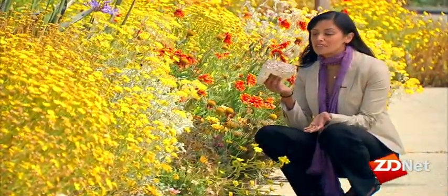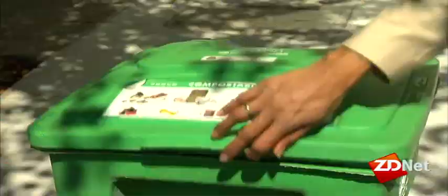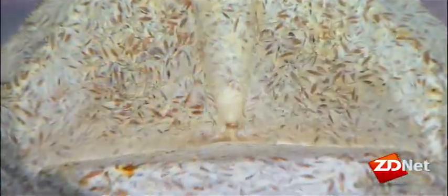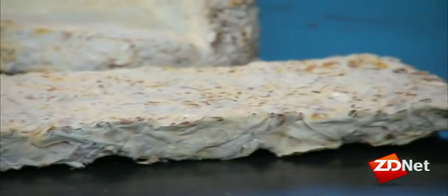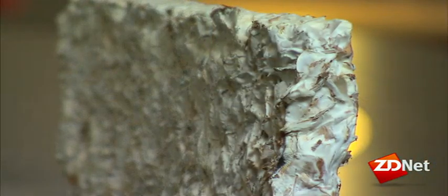The material takes about a week to grow. And because it's completely natural, you can toss it in a compost bin or your garden — a month or so later, it will have broken down. Cost-wise, Beyer says EcoCradle is comparable to traditional packing materials, but it does have some limitations. So far, creating forms thinner than an inch has been challenging.